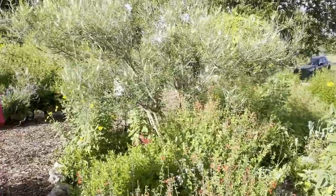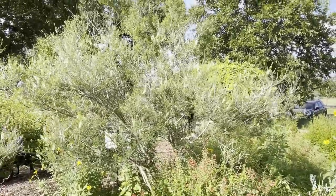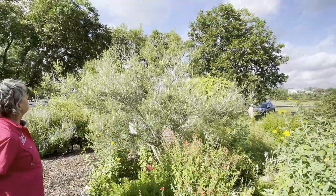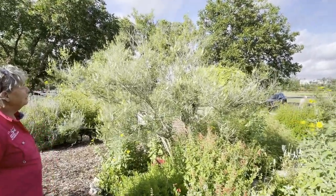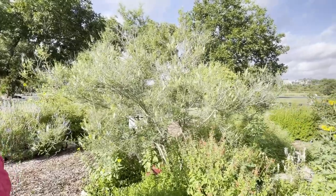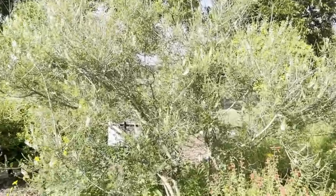This little tree here is kidneywood, which is a native tree. It does bloom in the summer. It is another one that's very attractive — as you can see from the bees and the butterflies, they all come into it. They like it.